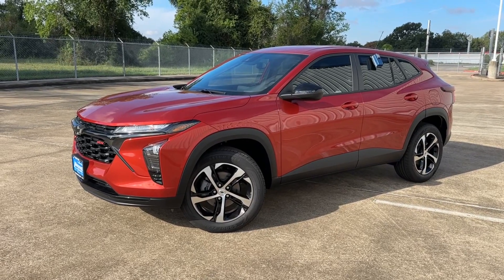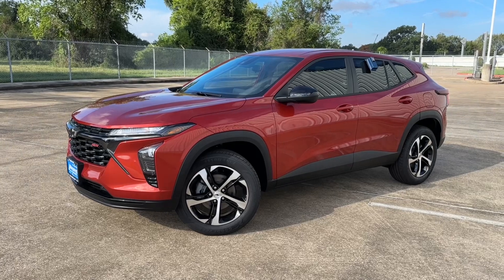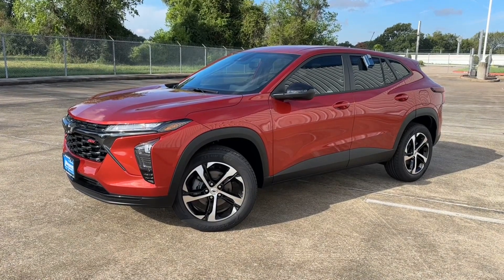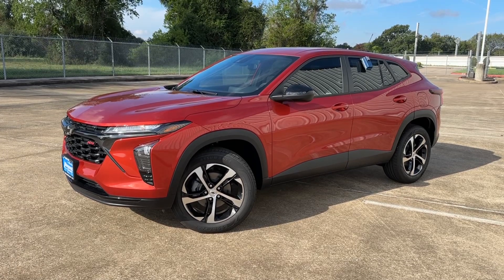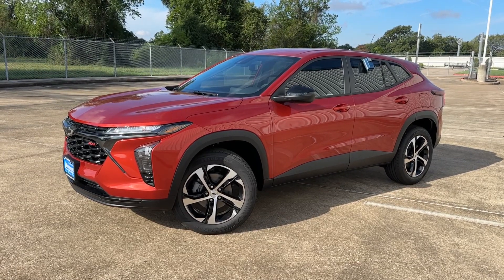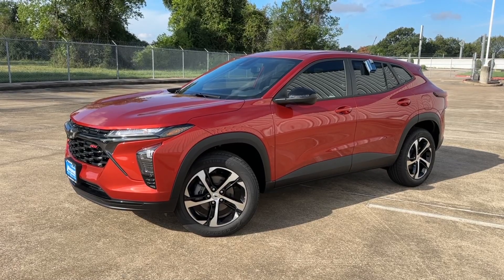What's up guys, for today's video I'm taking a look at the all-new 2024 Chevrolet Trax 1RS. I'll show you many of the features on the interior and exterior, and I'm taking a look at this SUV's five-year cost to own at the end of the video, so sit back, relax, and enjoy.